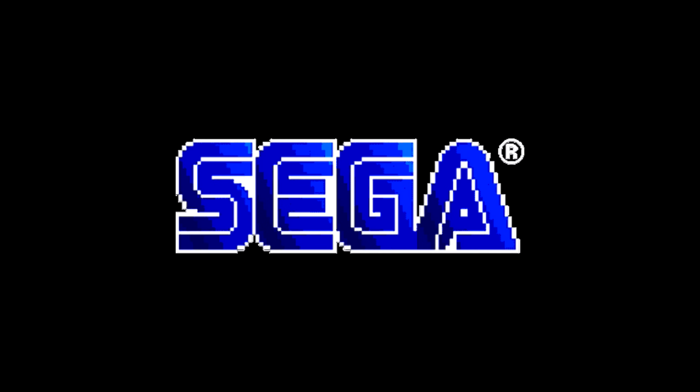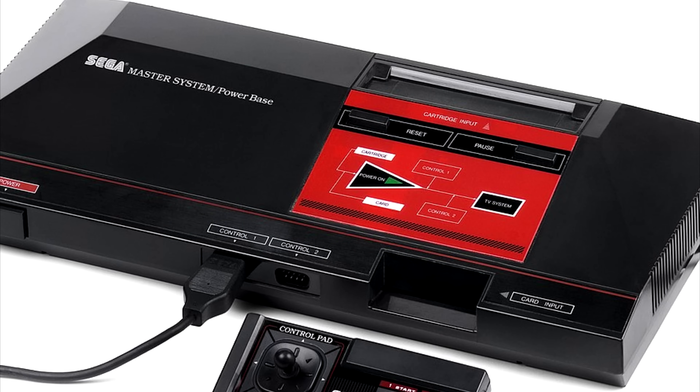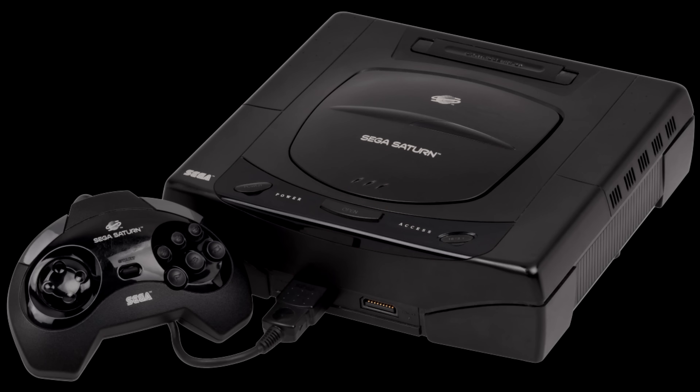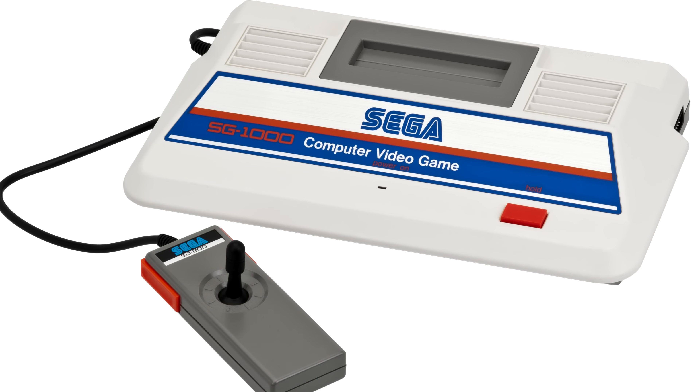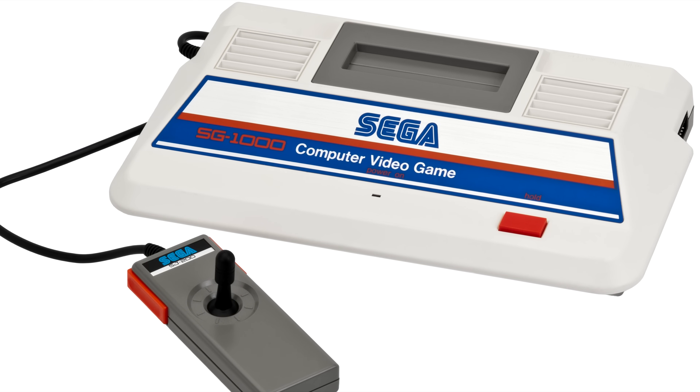Whenever you bring up Sega, most conversations quickly turn to machines like the Master System, Genesis, Saturn, and Dreamcast, and their libraries. Rarely do we hear anything about their very first console, the SG-1000.